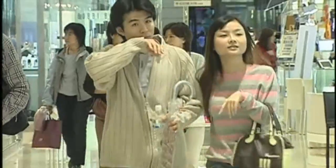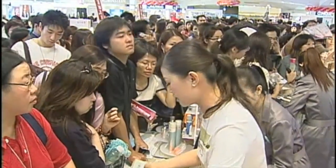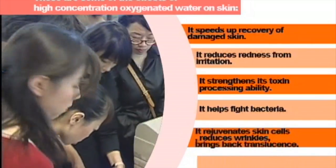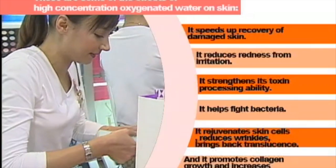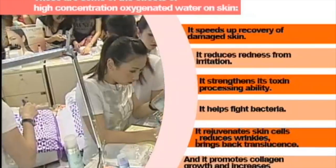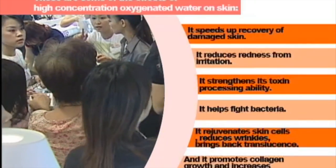Aging is inevitable, but we can stay healthy and beautiful by supplementing the body with an extra oxygen supply. These are some of the effects of high-concentration oxygenated water on skin: it speeds up the recovery of damaged skin; it reduces redness from irritation; it strengthens its toxin processing ability; it helps fight bacteria; it rejuvenates skin cells, reduces wrinkles, brings back translucence; and it promotes collagen growth and increases skin elasticity.